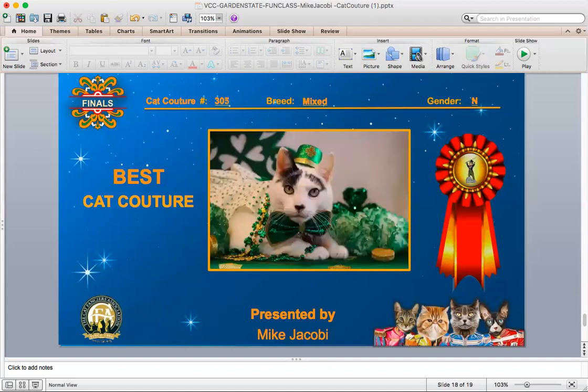What is your best in Cat Couture? My best in Cat Couture is a black and white mixed breed neuter that's dressed up very well for St. Patty's Day, which was a couple of days before the date that I'm recording this final. I think he just looks like he's ready to have some fun on St. Patty's Day and enjoy life with his people.